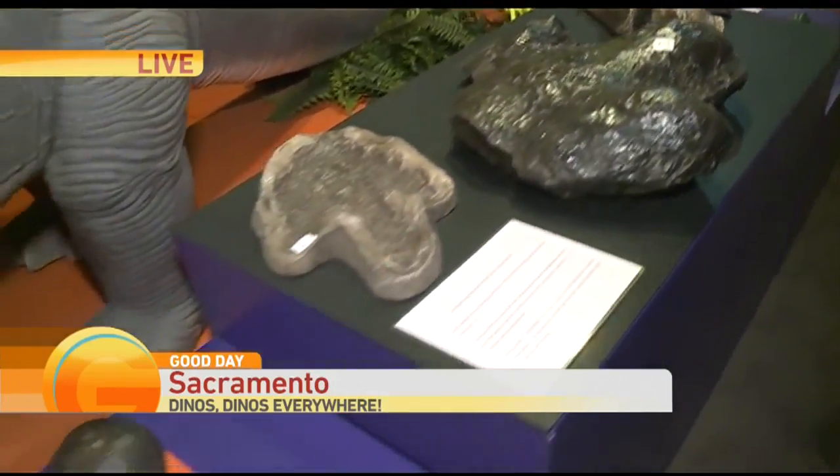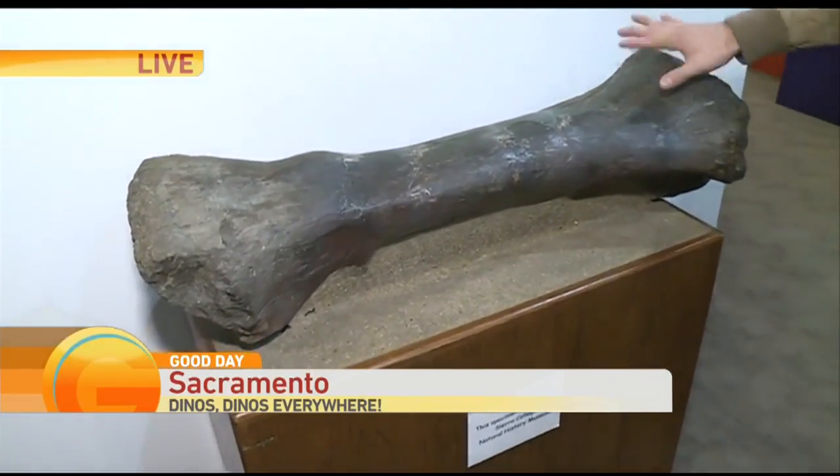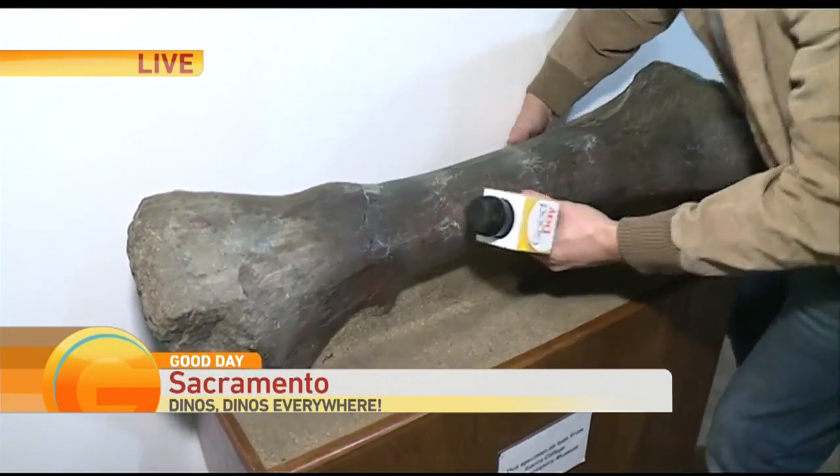From the feet, we like to move up the legs, so we're going to show you the shin bone of a sauropod — a long-necked dinosaur called Camarasaurus. Okay, this is the shin bone. That's your shin bone, guys. Look at how big this is. Shin bone here at the Power House Science Center.